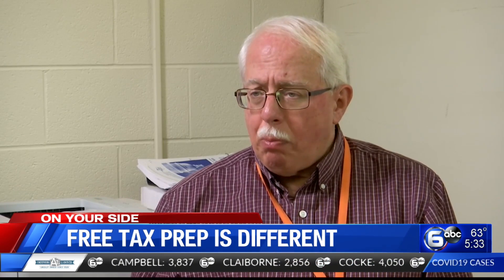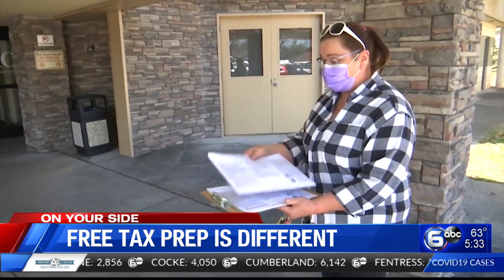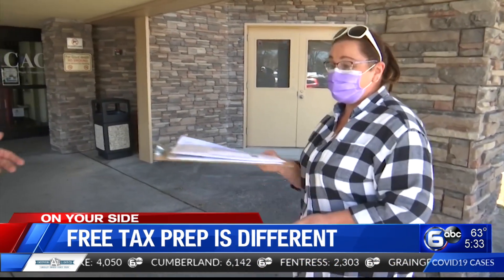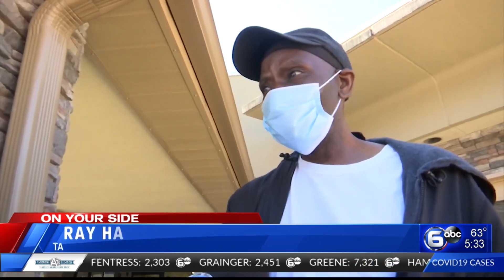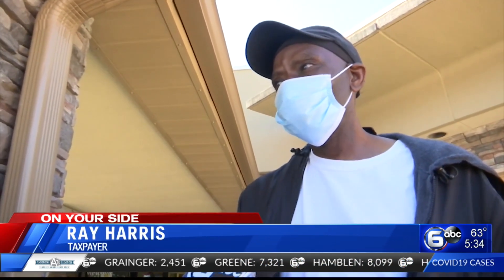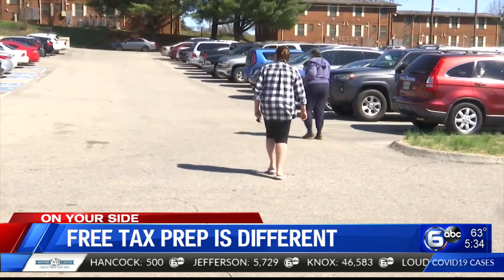There are many, many fewer VITA sites. There are fewer volunteers. There are fewer AARP free tax sites. For those who complete the process, they're just grateful for the assistance. One client said: 'I love it. I've been coming here for two years now. Very quick and easy. Not only that, but the best part — it's free.'